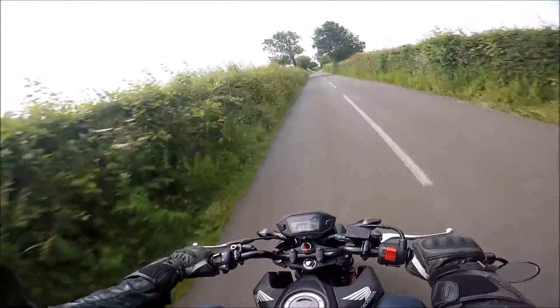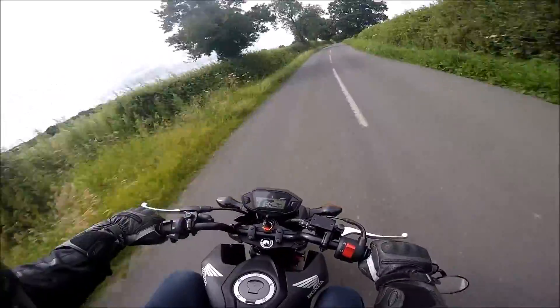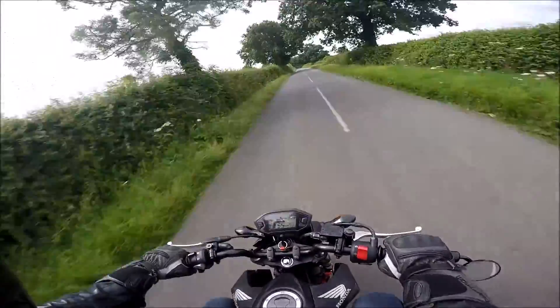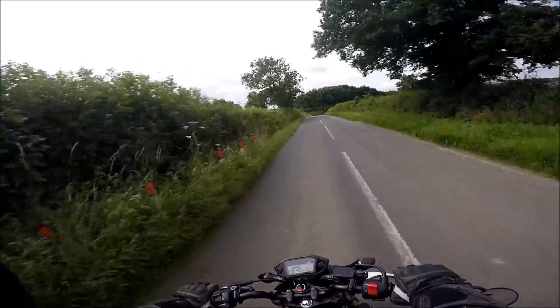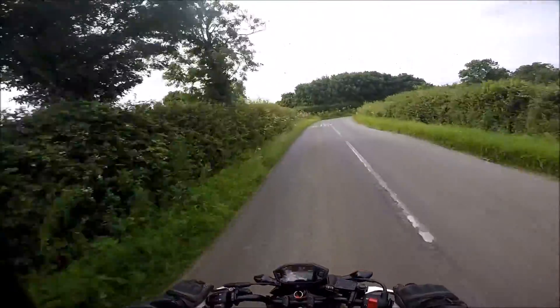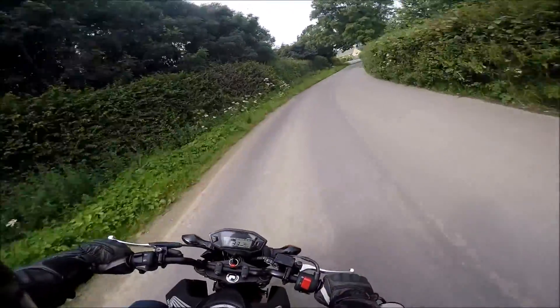That air filter — it seems like it's going different. I can definitely notice it, definitely. That's alright until I can get my K&N, which is £45.